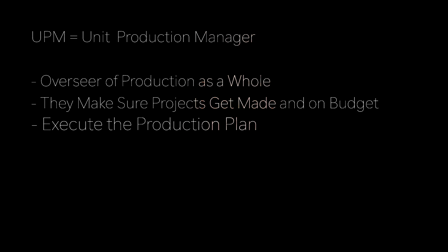The UPM is the overseer of production as a whole. They make sure that a project put in front of them gets made, first and foremost, and hopefully on budget. Ultimately, they execute the plan that was put together in pre-production and try not to break the bank while doing it. They're managing the day-to-day business side of production — from crew overtime to a hairstylist needing more hairspray. Basically, the UPM is a resource manager, and their resource is money.